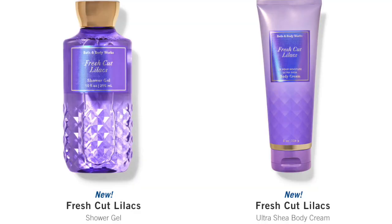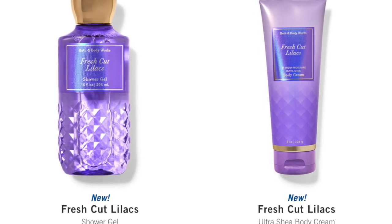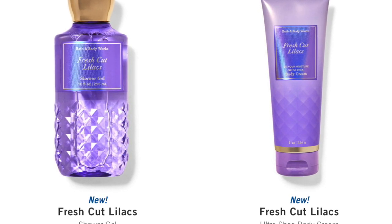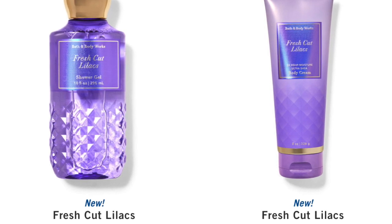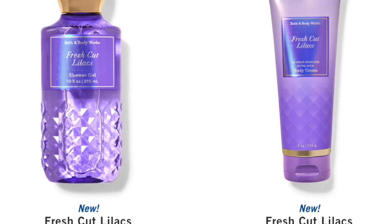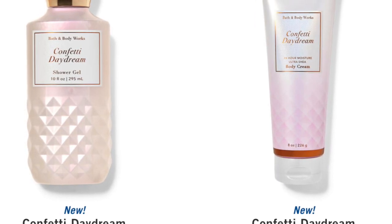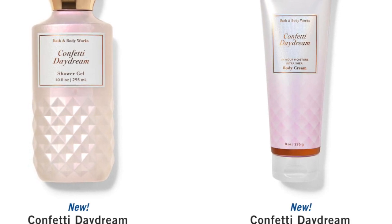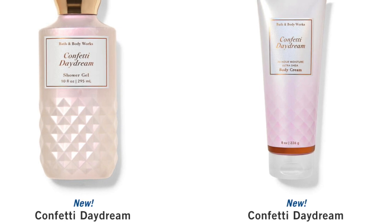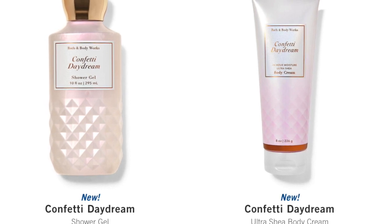I'm going to talk about the rest of the body care and do some screenshots so you can see what it looks like. First up is the Fresh Lilacs Collection — this came back from last year. It is absolutely fabulous. We got it in all four products: the cream, the lotion, the shower gel, and the mist. The notes are the same as the candle — a blend of lilac bouquets, dewy greens, and soft spring air. Next up, we have Confetti Daydream. The new scent notes are Fresh Raspberry, Sparkling Pear, and Blue Iris. The packaging on this one is super pretty.